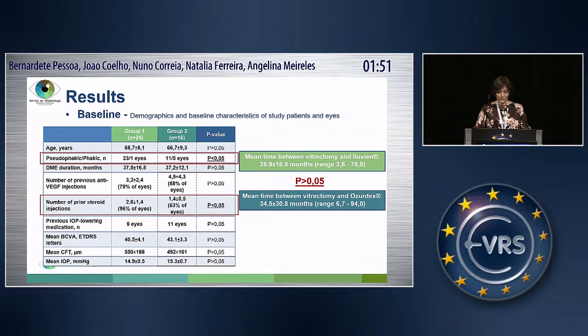Concerning baseline characteristics, we only found significant differences in pseudophakic-phakic ratio and in the number of prior steroid injections. Those parameters were higher in group one. The mean time between vitrectomy and the intravitreal implants was not significantly different between those groups.